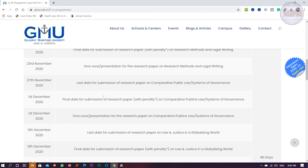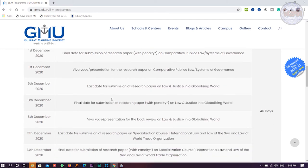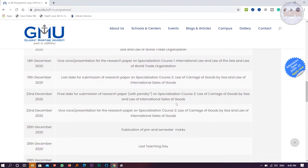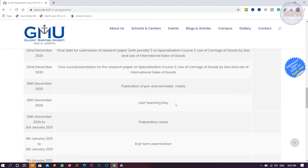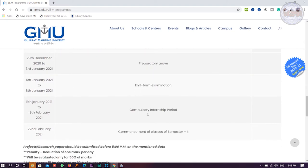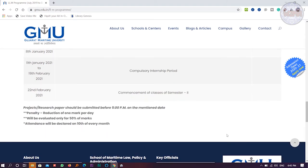On 23rd November 2020, the final date of submission of the research paper. Everything has been mentioned — you can pause and read it yourself. Program dates and durations are clearly stated. Then there will be a preparatory leave, followed by the end-term examination, and from 22nd February 2021 there will be commencement of classes for the second semester.